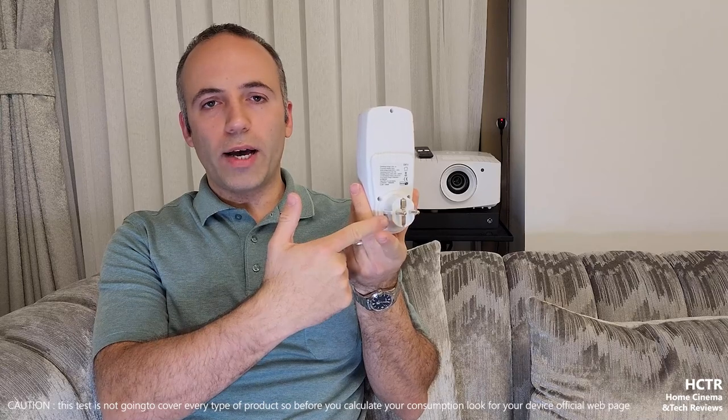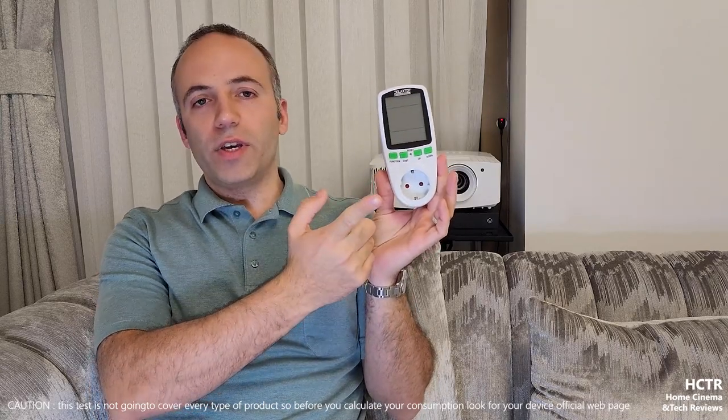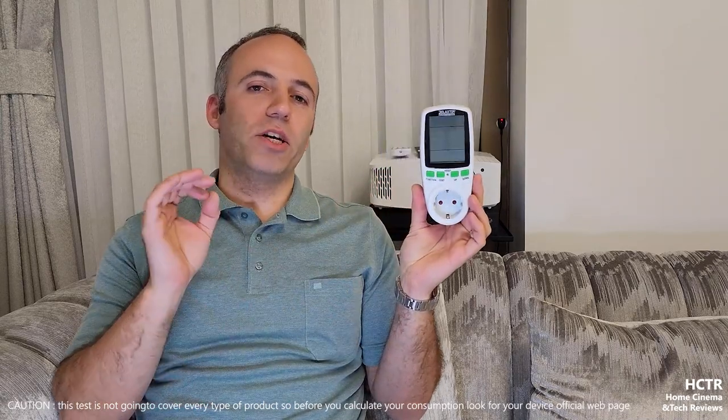We'll also compare the 4K TV I currently have - a 65-inch HDR 2018 model. The measurement device plugs into a wall outlet, and the device being tested plugs into the other side, so we can measure power consumption from that port.